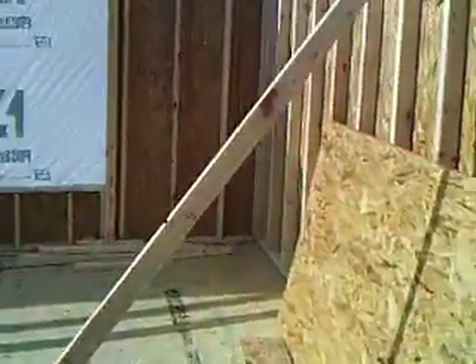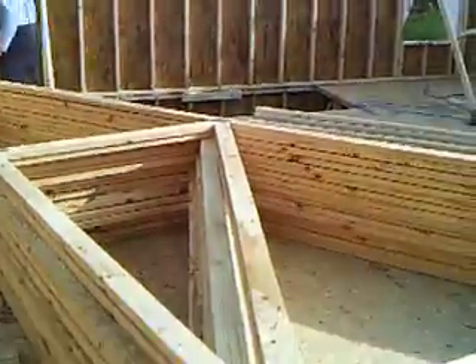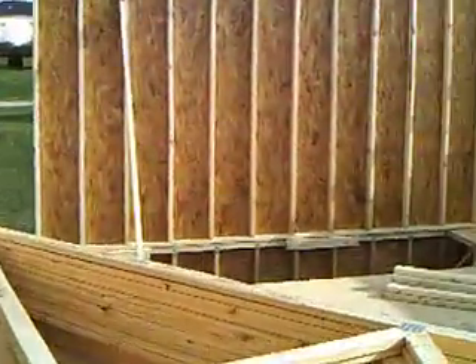All right, we're out here at our Waller Quark garage. Got the second floor on. Looking good. Trusses are getting ready to go up on the roof.